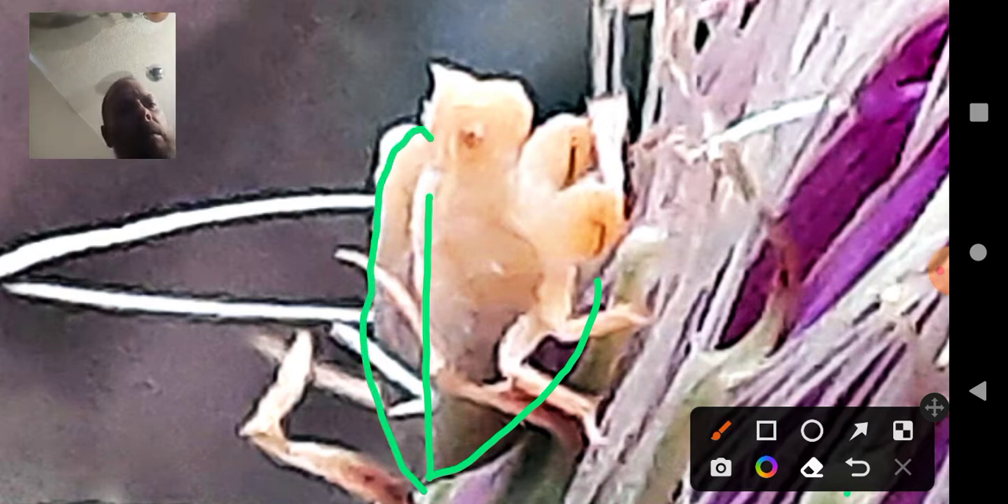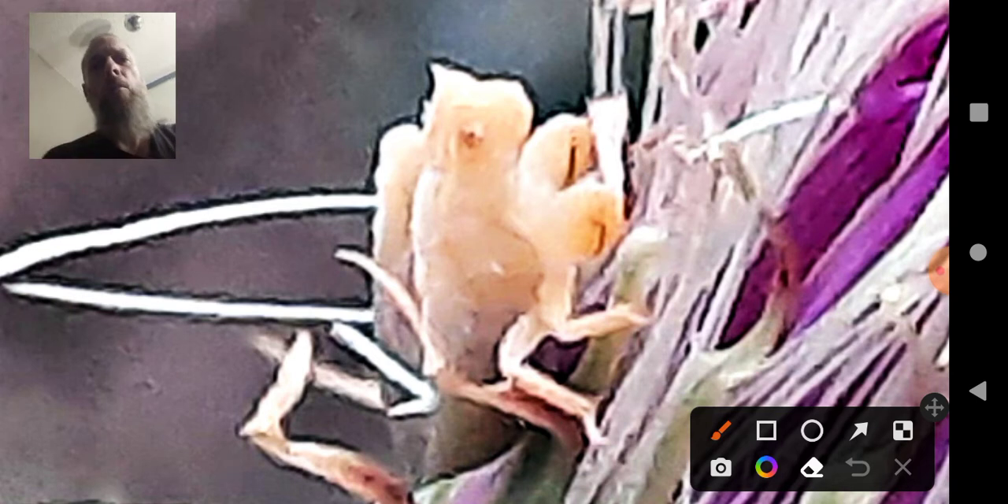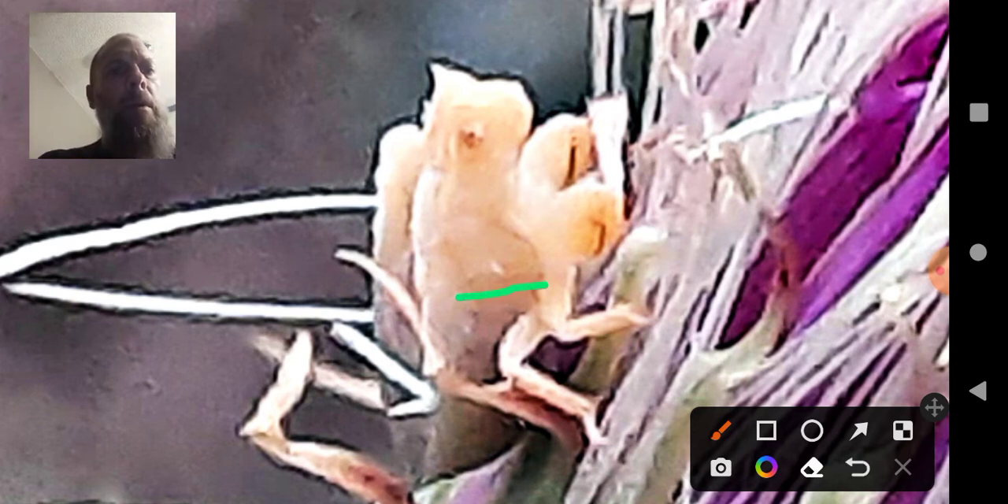And now, this is the part that's really confusing me. Here's his belly, and this appears to come along its back. So then what is this part right here? So bizarre. Another thing I noticed — it appears to have wings, right there. And not only that, he — or she — appears to have an arm. I don't know. This is just so strange.